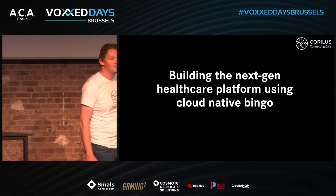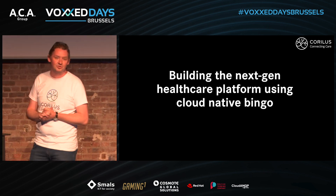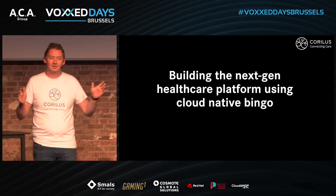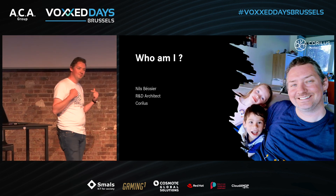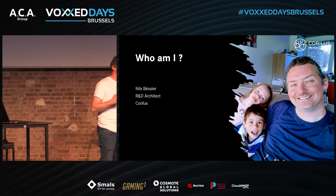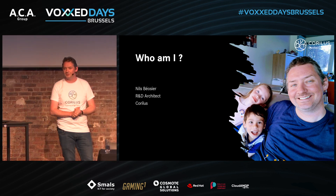Welcome, everybody. This is my talk about building the next-gen healthcare platform using cloud-native Bingo. Before I get started, let me first introduce who I am. My name is Niels Beelsier, and I'm a research and development architect working for Corillis.